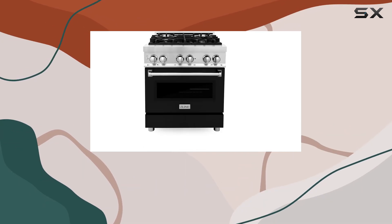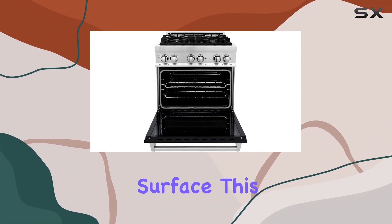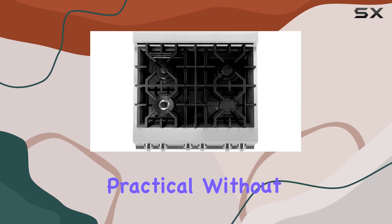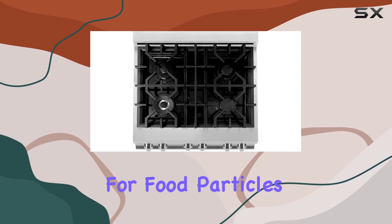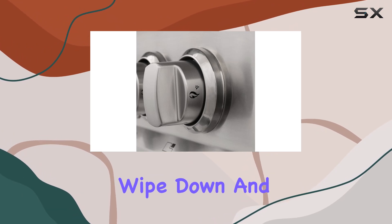What I appreciate here is the one-piece porcelain cooktop that extends across the entire range surface. This design is not only sleek but practical — without any crevices for food particles and spills to hide in, cleaning becomes a breeze. Just a quick wipe down and it's as good as new.